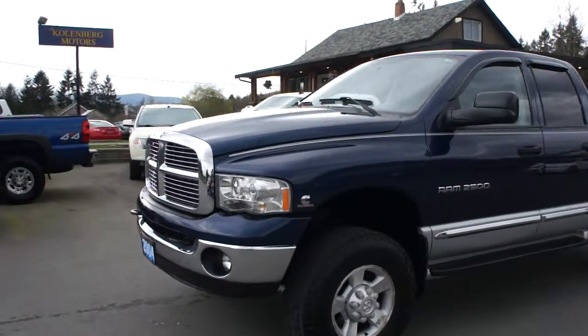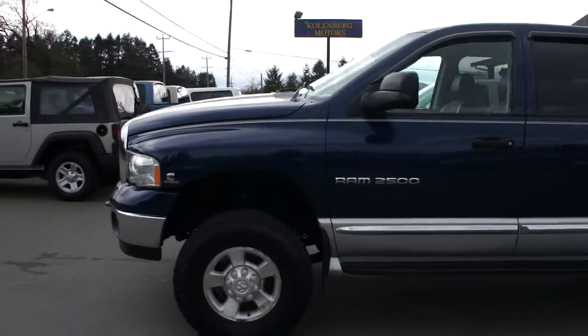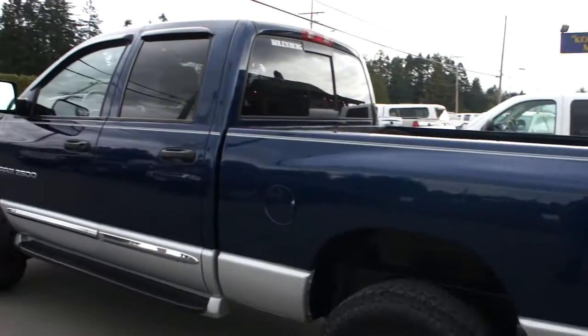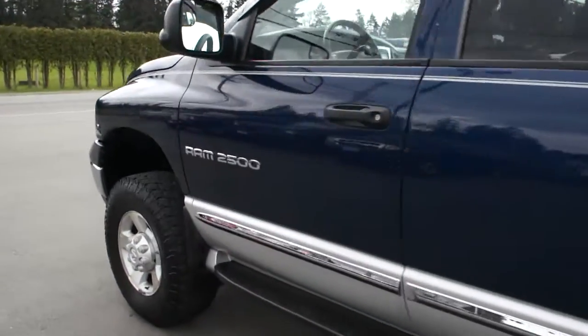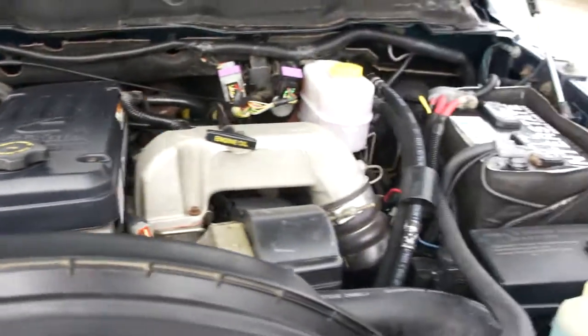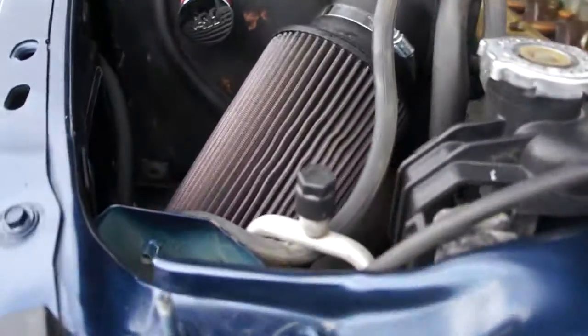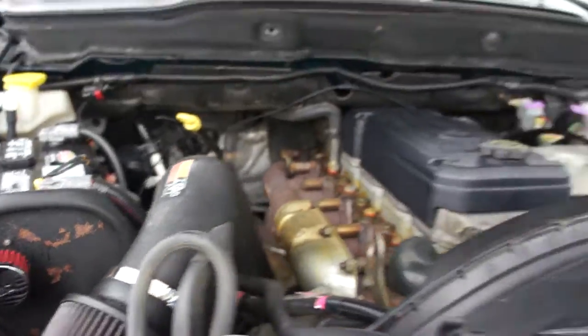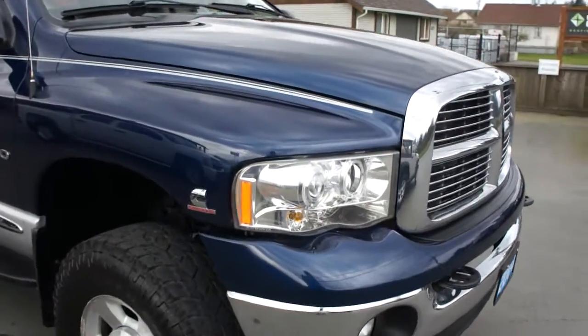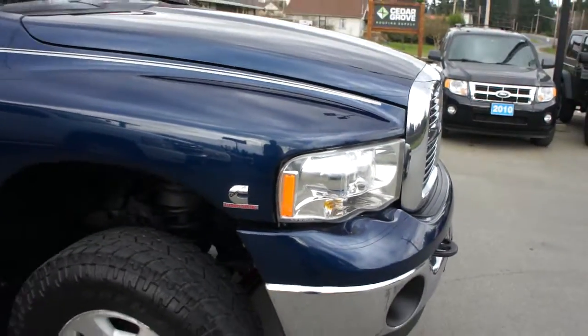2004 Dodge Ram 3/4 ton heavy duty, four-door short box four-wheel drive, fully loaded Laramie model with the 5.9 liter Cummins 24-valve turbo diesel engine, K&N cold air intake system with fog lamps in the front bumper, and some nice aftermarket LED halo projector headlights.